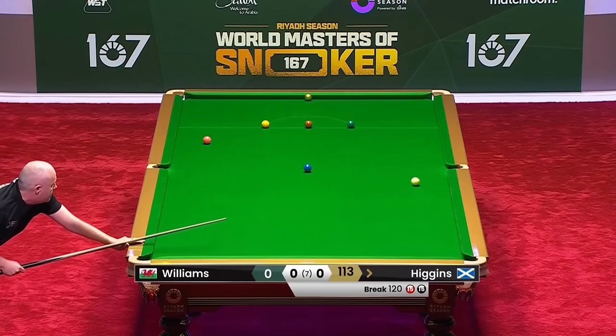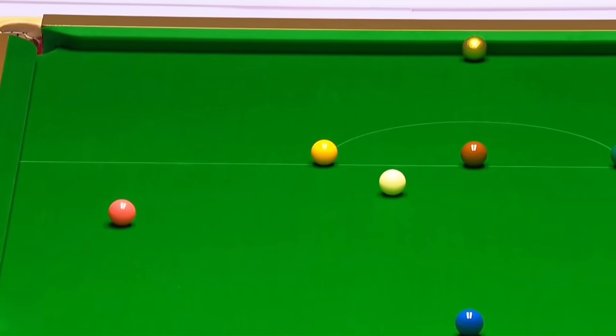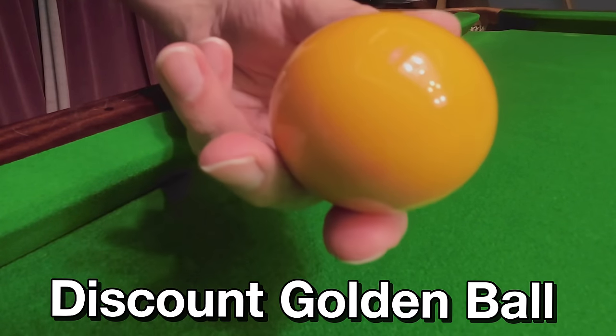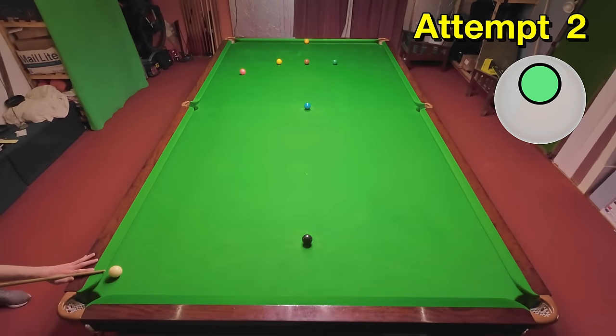Despite this, John still managed to pot the 15th black but couldn't do anything about the yellow, which he landed right on top of. I'm having to use an old pool ball I found because unfortunately I don't have a solid gold snooker ball, and I'm trying to recreate the shot that John played just to prove how difficult it actually is to pot this and land right on top of the yellow even if you're trying to do it. On my first attempt I hadn't got the angle right, but I changed it a little bit and got the pace spot-on.